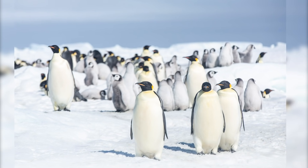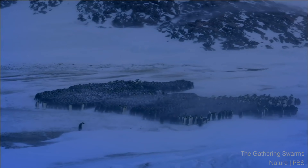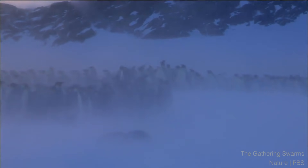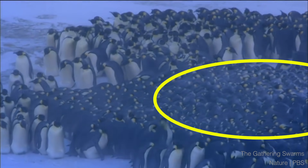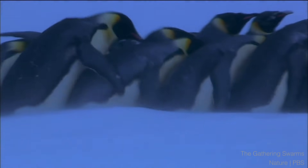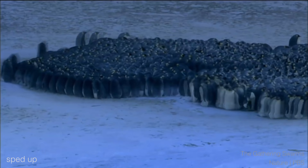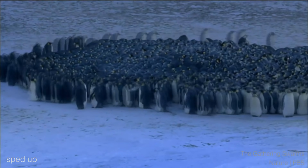Emperor penguins live near the South Pole, the coldest place on Earth. So when it comes to keeping warm, they have to get a little creative. Notice how they're huddling in a huge group? These emperor penguins are huddling so that they don't freeze. The penguins on the inside of the huddle are protected from the icy winds by the wall of penguins on the edges. You might think that's not really fair to the penguins on the outside, but don't worry — penguins have that covered. They take turns so that each one of them gets a chance to stay warm on the inside.